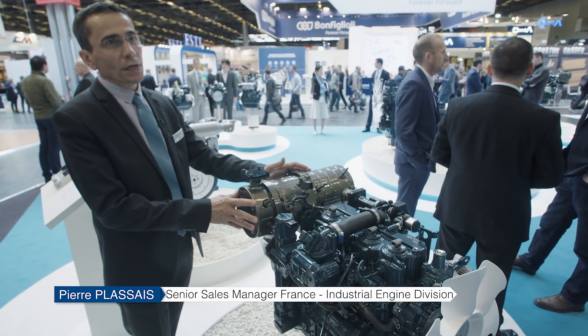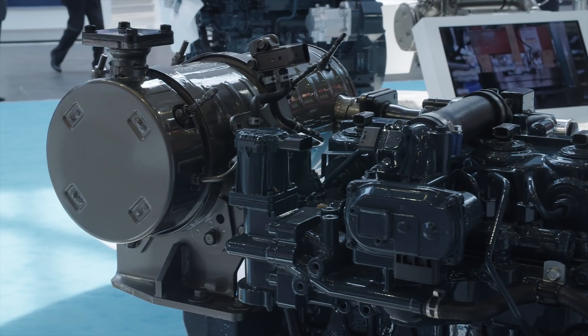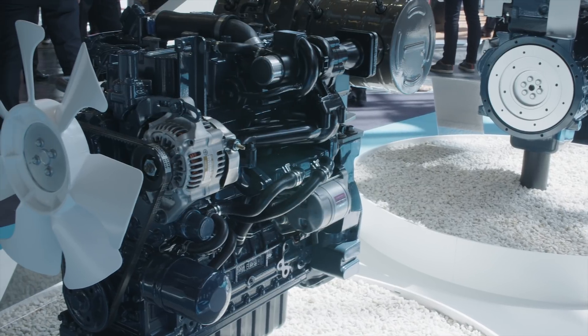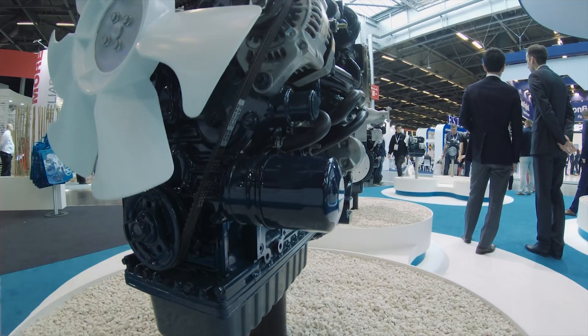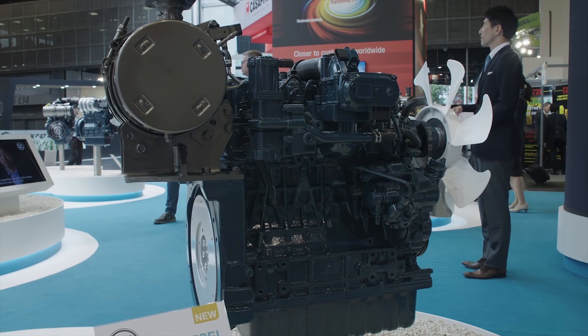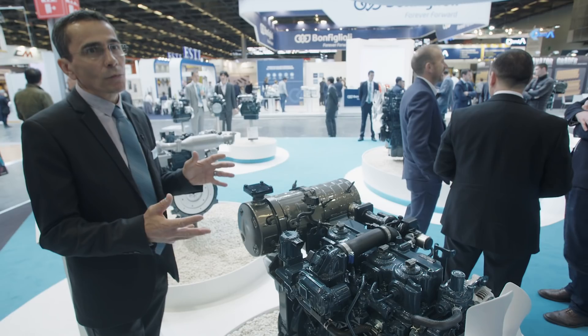The new compact DOC and DPF equipped V1505 CRT, like the other engine on display at this event, will be ready for EU Stage 5. This new evolutionary development combines capacity and weight improvements, and will be attractive for manufacturers of construction and municipal mobile equipment.